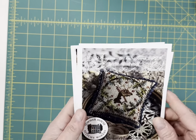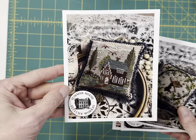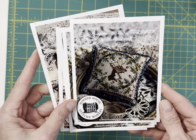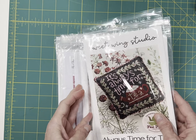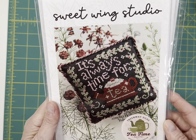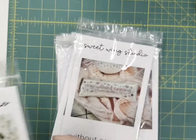By Summer House Stitch Works, we have number one and number two in the Fragments in Time 2023 series. Here's Sweet Wing Studio's contribution to the Cross Stitch the Rainbow — Always Time for Tea. It says, 'It's Always Time for Tea.' That uses the Treenway Silks.